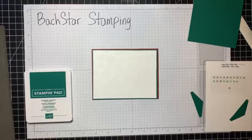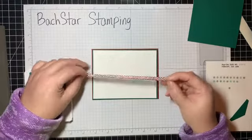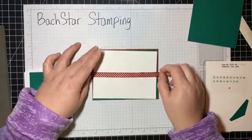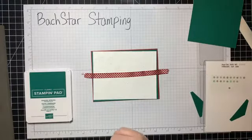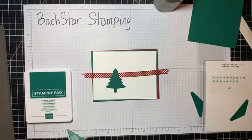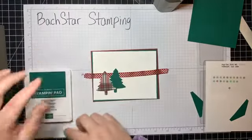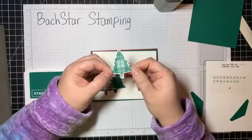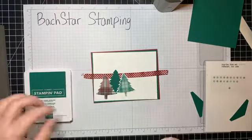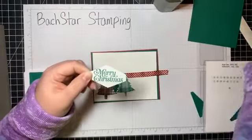I tried to find some Cherry Cobbler ribbon but it is not current, so you cannot get this ribbon. I think I like it with the red showing — we're going to put that right through the middle. With my punch I punched a Shaded Spruce tree, then punched a tree out of one of the plaid papers, and I stamped and punched another using the stamp from the set. I plan on layering them with dimensionals, and I stamped Merry Christmas and punched it out with the Tailored Tag punch.